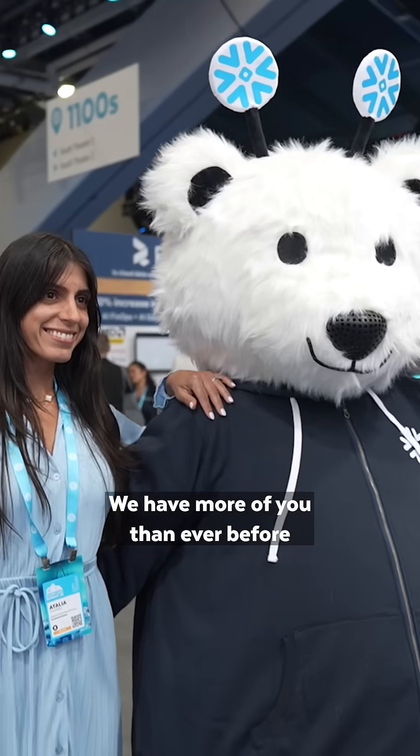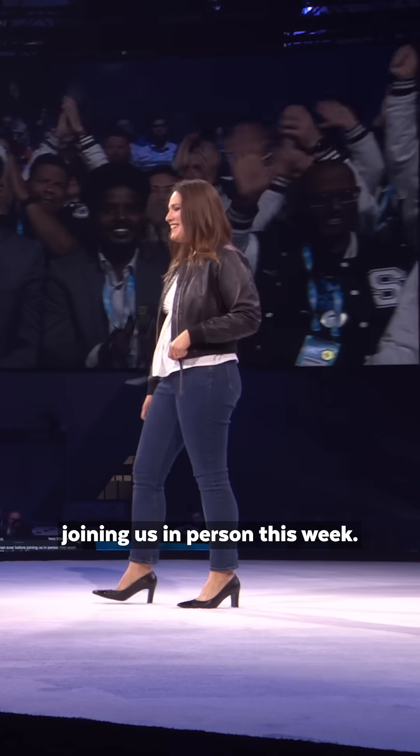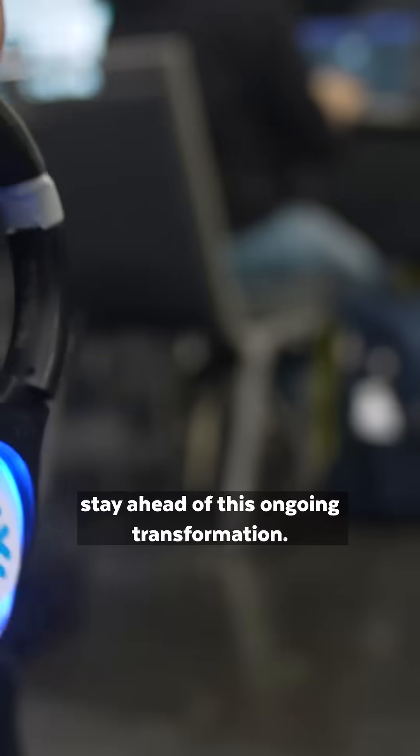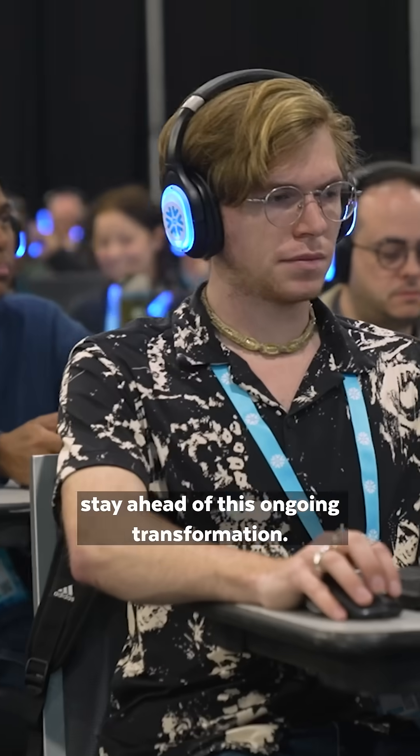Welcome to our Builder Keynote. We have more of you than ever before joining us in person this week. Nearly every phase of how we build applications is changing because of AI, and our goal is really to help everyone here stay ahead of this ongoing transformation.